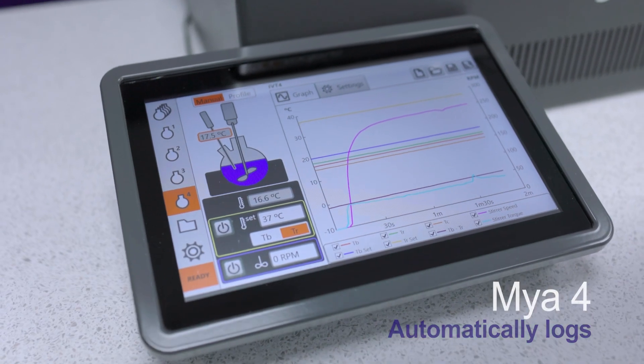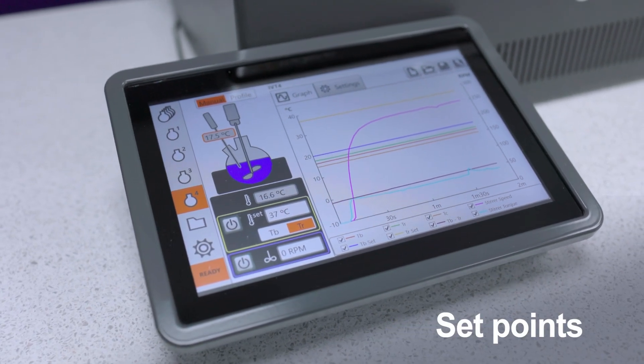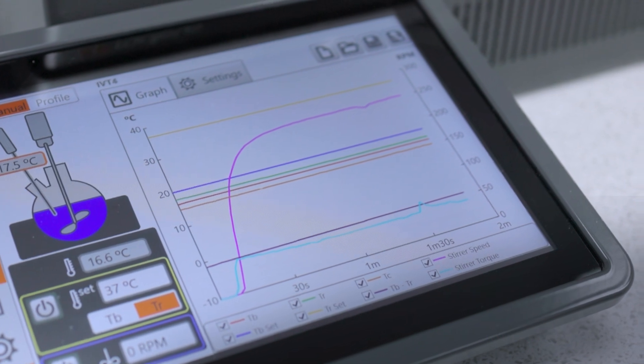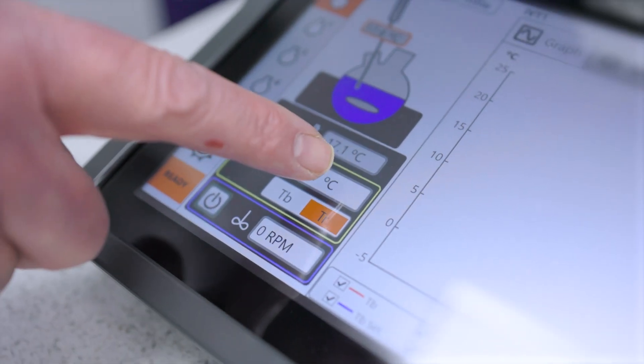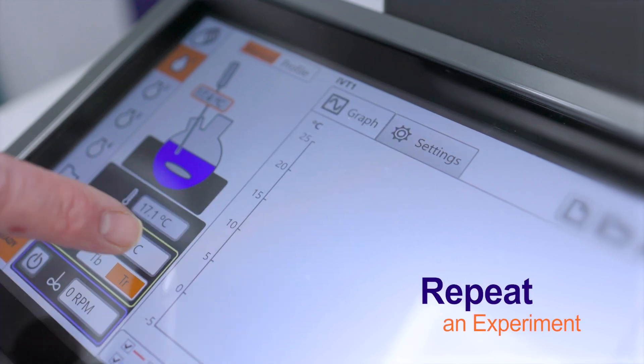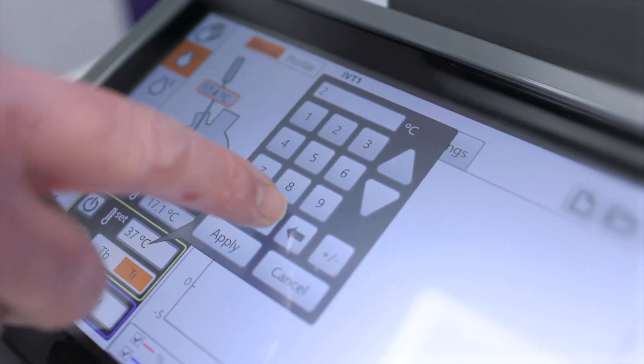The Myo4 automatically locks your set points and data such as stirring speed and temperature. This is great during R&D when you want to change parameters to get the reaction right and when you want to go back and repeat an experiment. This data logging and automation is controlled through the touchscreen control pad.